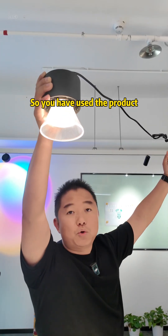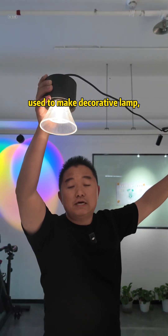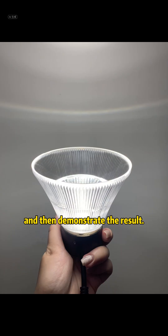So if you have used the product of our Kirin optical platform before — used to make decorative lamps, chandeliers, or other products — welcome to contact us to request a sample of the Crystal Lens Holder and demonstrate the result.